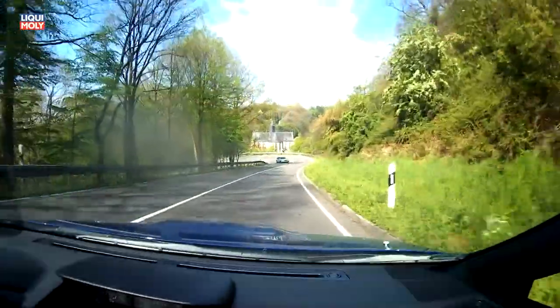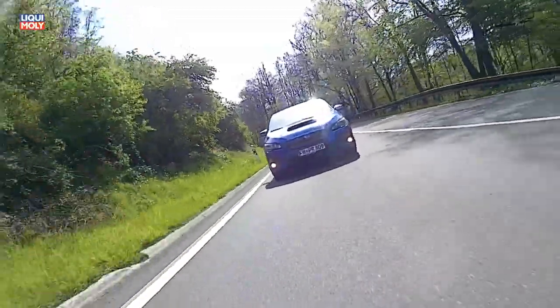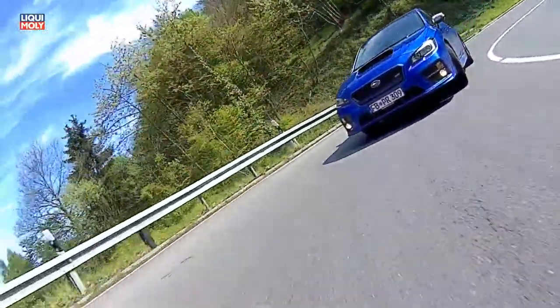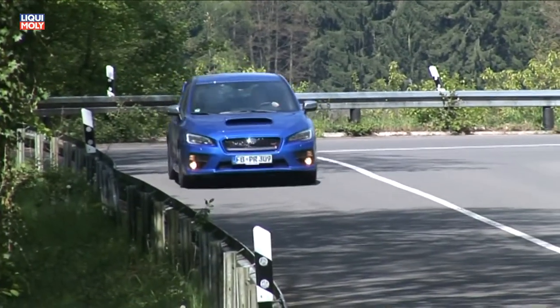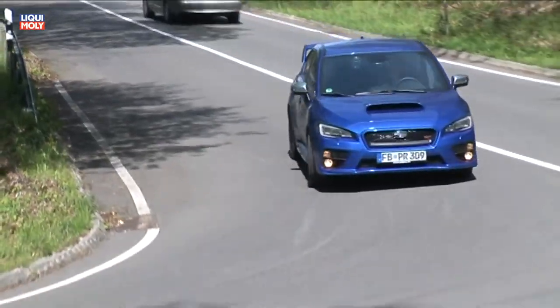Man kann aber auch ganz zivilisiert mit dem WRX fahren. Vier Türen und ein vergleichsweise großer Kofferraum taugt auch als Familienkutsche. Dann sind sogar Verbrauchswerte von 10 Litern auf 100 Kilometern realisierbar.